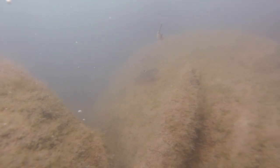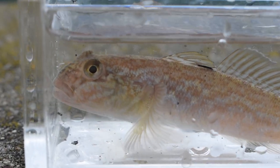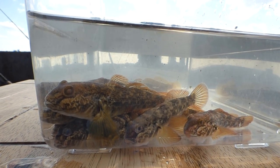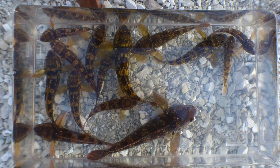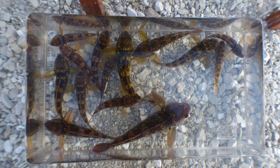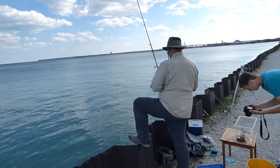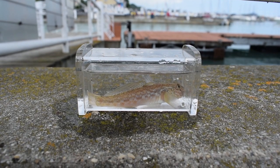Overall, the round goby is a voracious and abundant predator in the Great Lakes. Despite their attractive appearance, they are a threat to the health and diversity of native species. Their role as a prey item provides some positive impacts to the species that feed on them; however, the negative impacts outweigh the positive at this time. Although efforts are underway to reduce round goby numbers, it is likely that they will be present in the Great Lakes for many years to come. Thanks for watching — we'll see you next time on Badgerland Fishes.